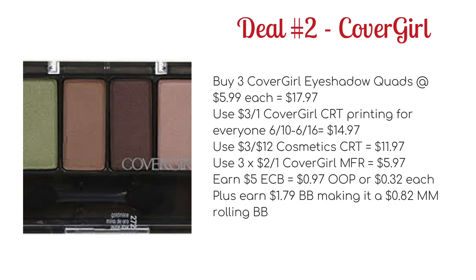You'd also want to pair it with the $3 off $12 cosmetic CRT to drop it down to $11.97. You can use three of the $2 off one Covergirl manufacturer coupons — we've had these in quite a few inserts lately, and there are internet printable ones as well, so use whichever you can find — and that will drop it down to $5.97. You're going to earn $5 ECB, making it $0.97 out of pocket or just $0.32 each, plus $1.79 towards beauty, making it an $0.82 money maker when rolling beauty bucks.